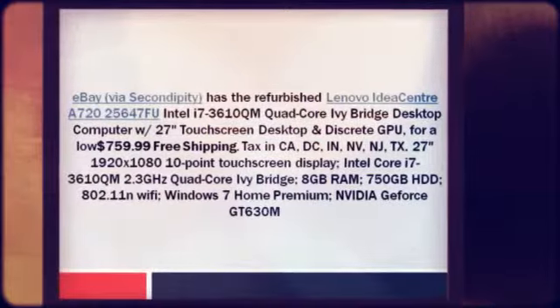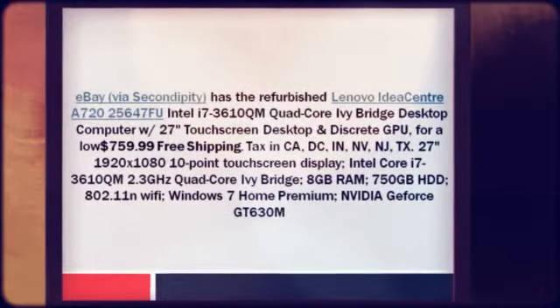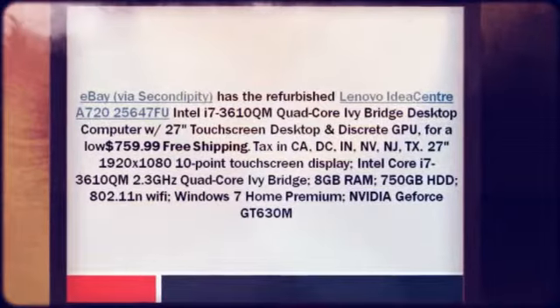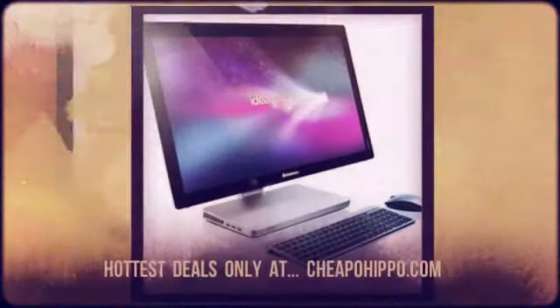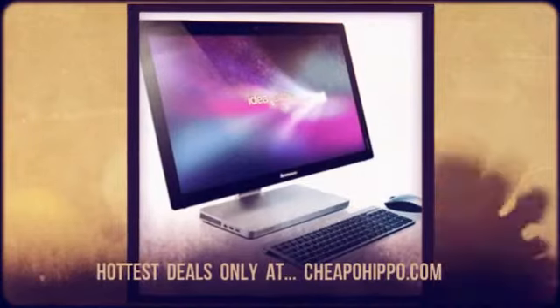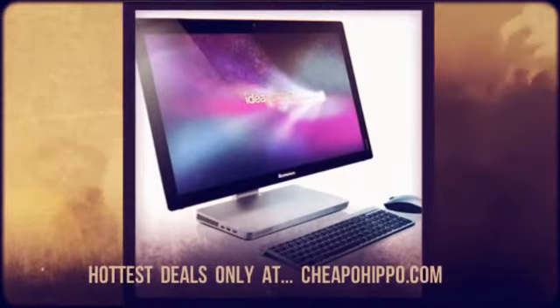27-inch 1920x1080 10-point touchscreen display. Intel Core i7-3610QM 2.3 GHz quad-core Ivy Bridge, 8 GB RAM, 750 GB hard drive.